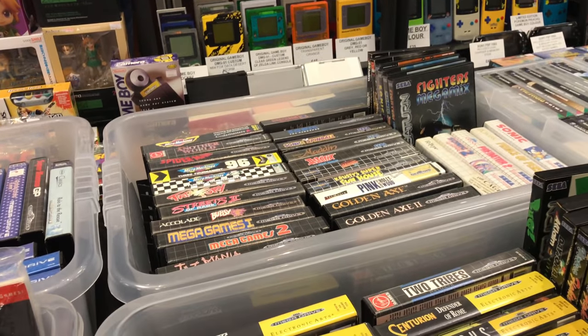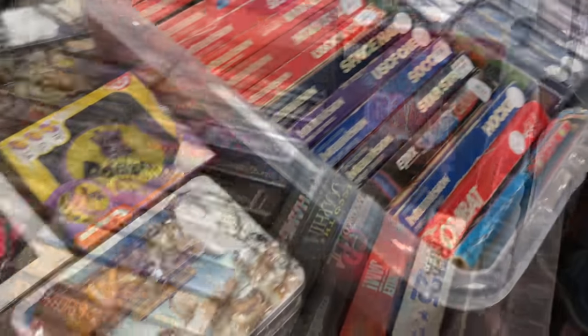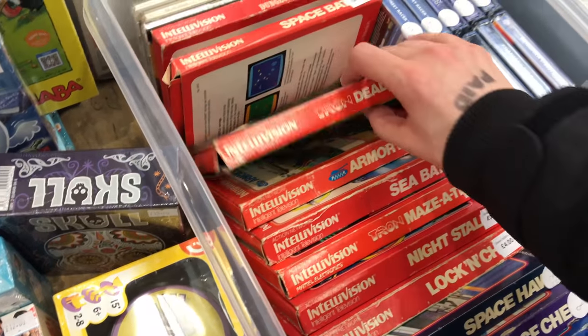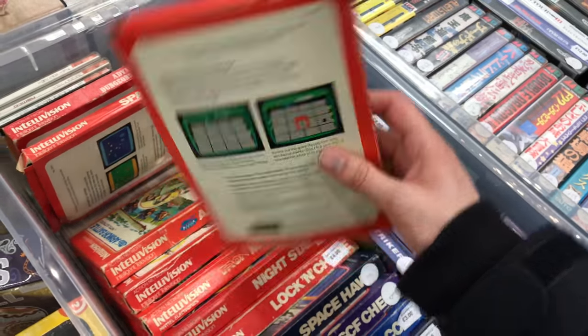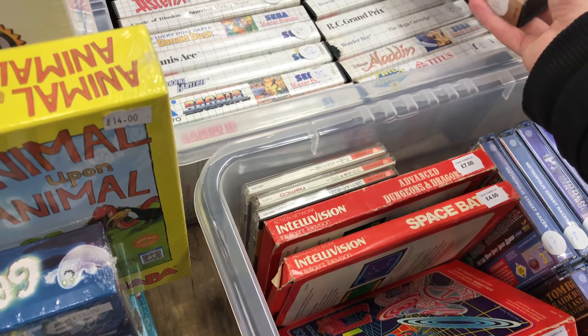There were some custom Game Boys back there - some had backlights and some were just custom cases. This was pretty interesting to see - some Intellivision games. You don't usually see Intellivision games around a lot - Tron Deadly Discs. I wish I had an Intellivision actually, maybe that's something I could try and find in the future.